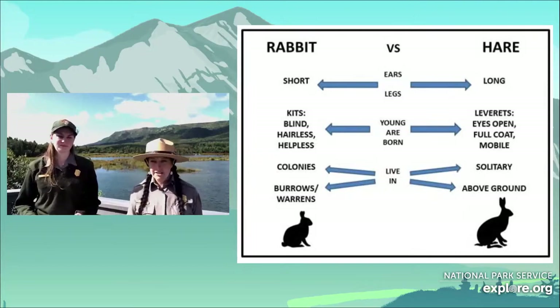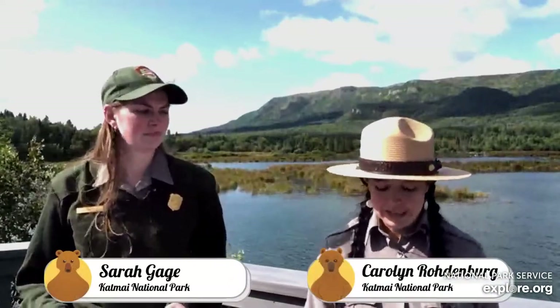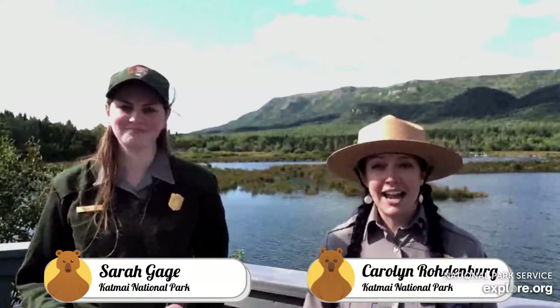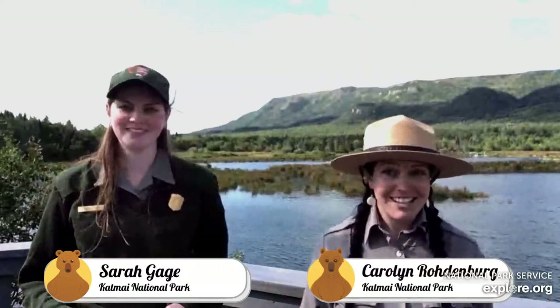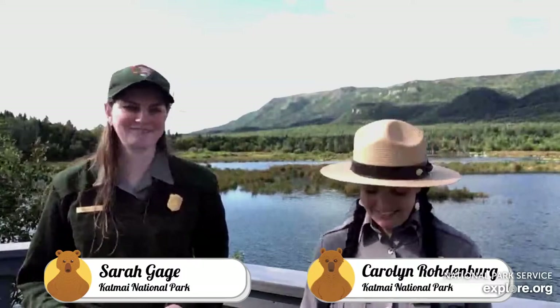Some years hares are a very familiar sight here in Katmai, and other years a little bit less so. This year, we've been lucky — visitors coming in have seen hares running up and down the road. A fascinating fact about mother snowshoe hares is that they have not one uterus but two, so they can actually get pregnant with their second litter before they're even finished with their first — before they've given birth that first time.